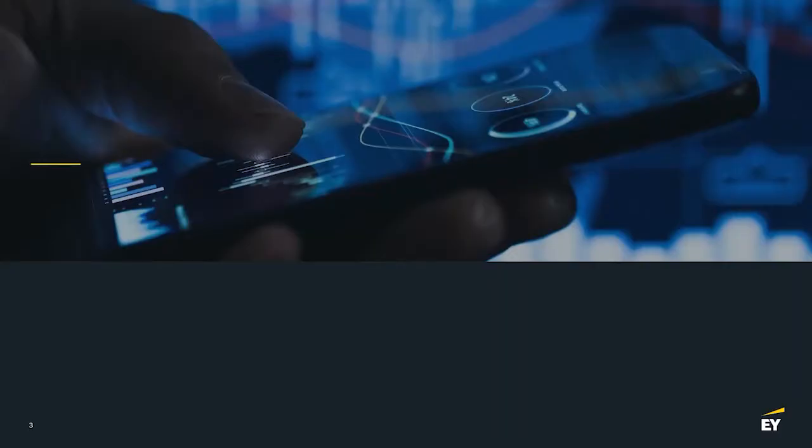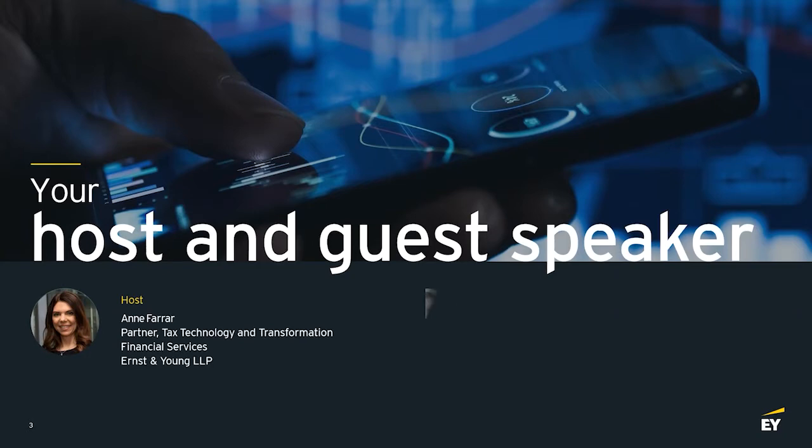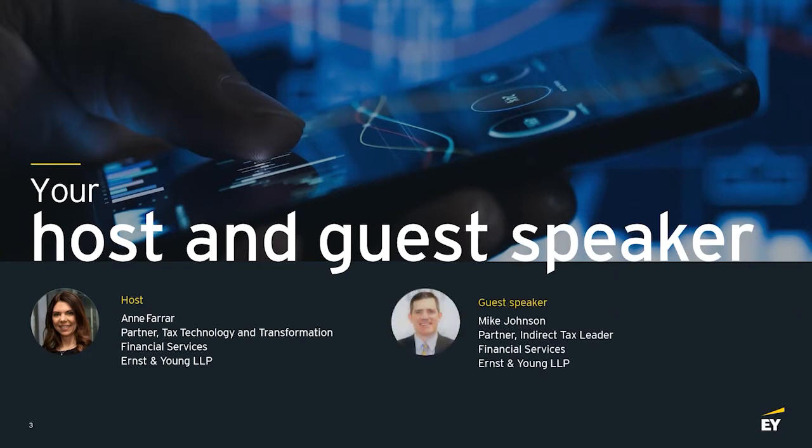Here with me today to discuss indirect tax operating models is Mike Johnson, indirect tax leader in the EY Financial Services Organization. Welcome, Mike. Thanks, Stan. Great to be here with you. I'm excited to hear about indirect tax, and I know the rest of our audience is too, to get a little education.